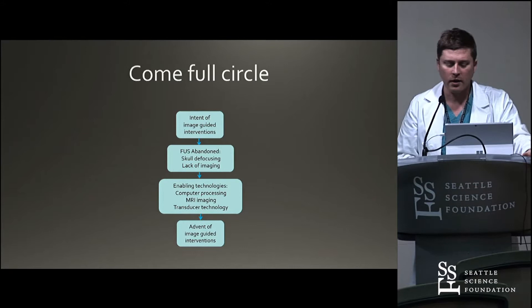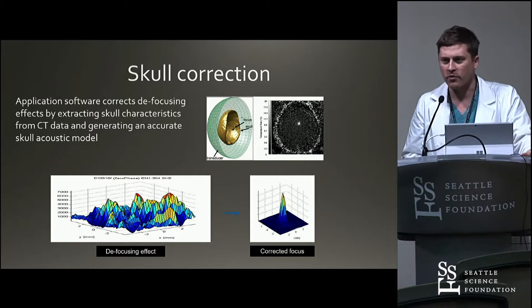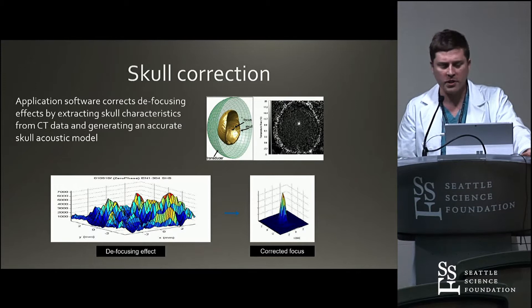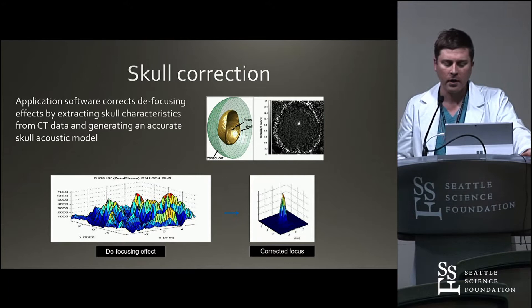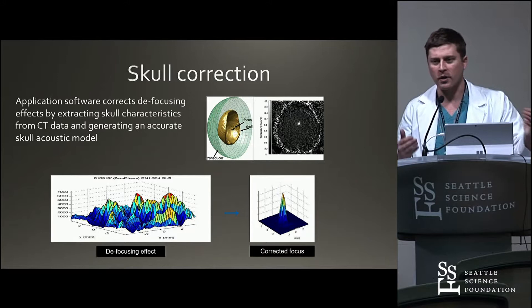It was really this skull correction algorithm that was developed, which uses CT scanning and bony data from CT scans to focus the beams as they hit the skull onto a focal point deep within the brain. The way that works is there are over a thousand ultrasound elements in the helmet, and each one gets phased slightly so that when they hit the bone, they go slightly out of phase — and all of that calculation is done so when they meet in the focal point, all of the beams are in phase. It's kind of complicated — we won't go into the mathematics of it.